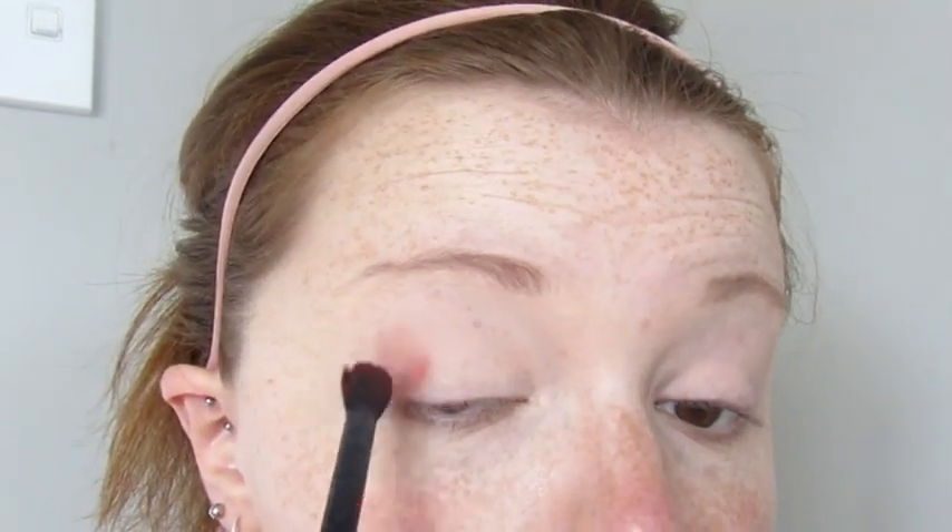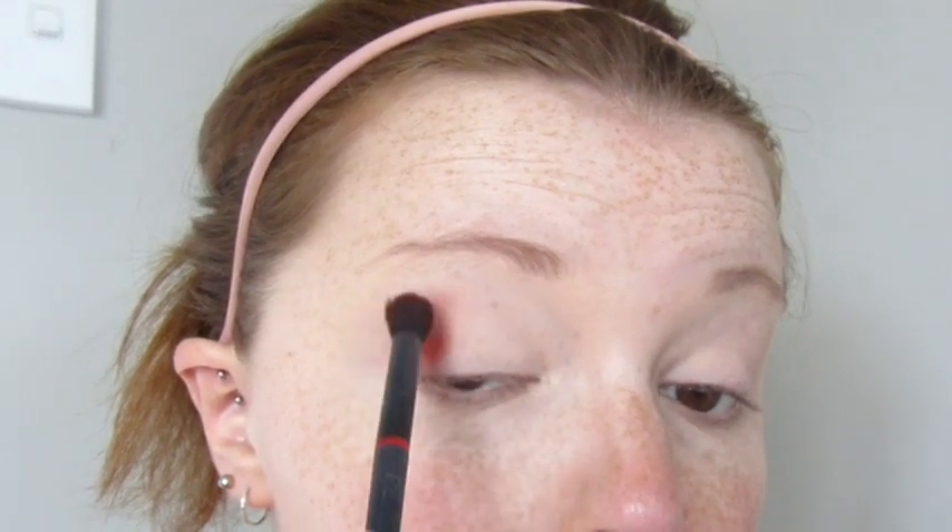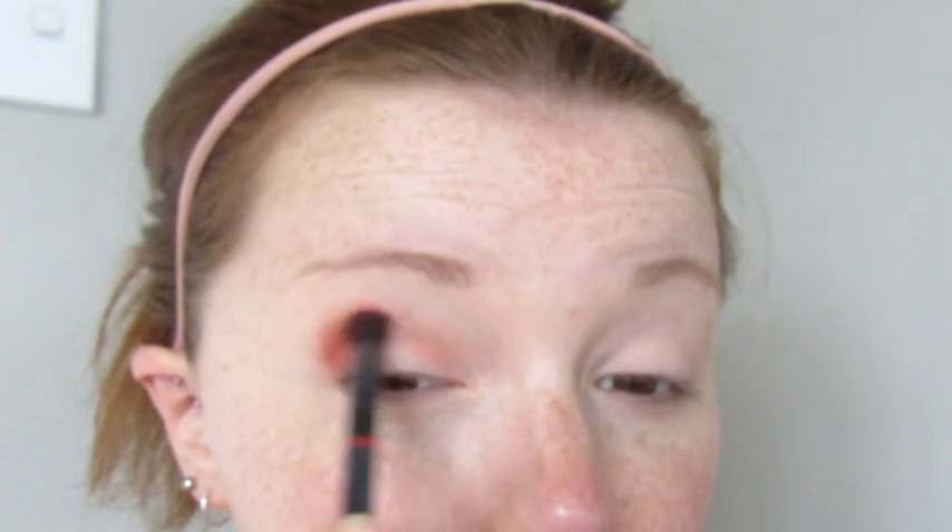I'm starting with my Revlon Crease Shadow Brush — the one I always use. We're going to pick up Pumps and work it into the crease. Take off the excess, start on the outer crease and outer lid — kind of padding and circular motions at the same time — and then slowly work that inwards.